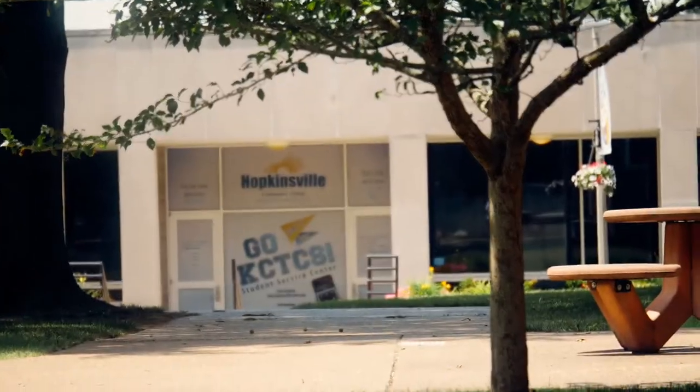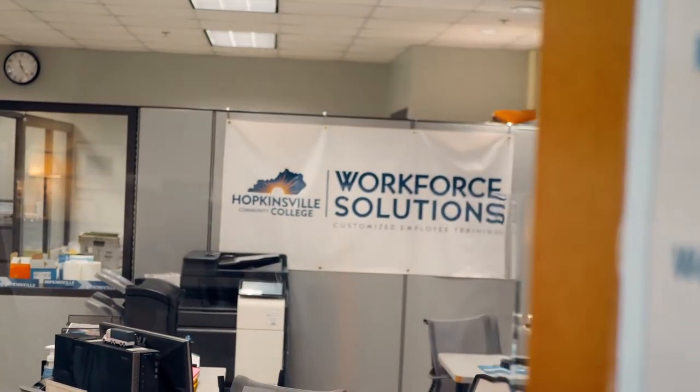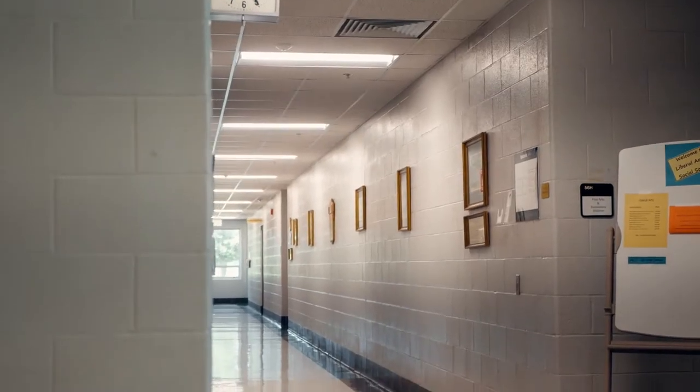The auditorium building houses the art gallery, Dr. Thomas L. Riley lecture hall, workforce solutions and training center, as well as a variety of classrooms and faculty offices.